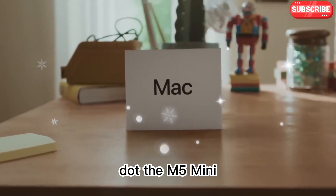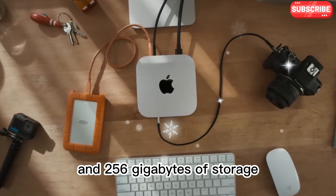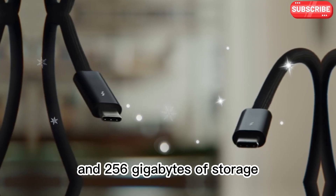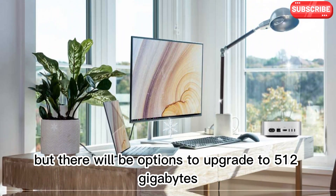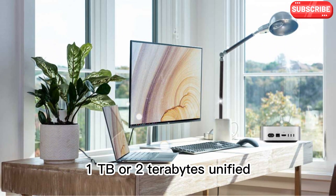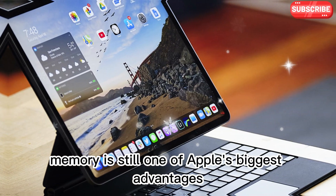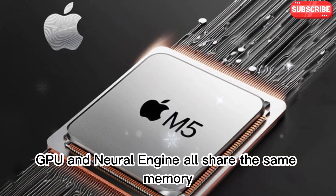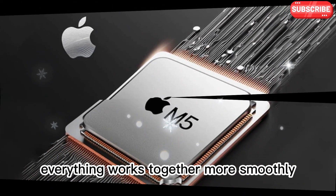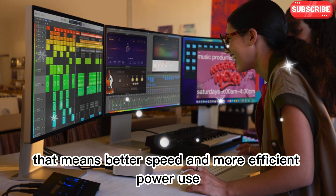The M5 Mini will still start with 16 gigabytes of unified memory and 256 gigabytes of storage. But there will be options to upgrade to 512 gigabytes, 1TB, or 2 terabytes. Unified memory is still one of Apple's biggest advantages. Because the CPU, GPU, and neural engine all share the same memory, everything works together more smoothly — meaning better speed and more efficient power use.